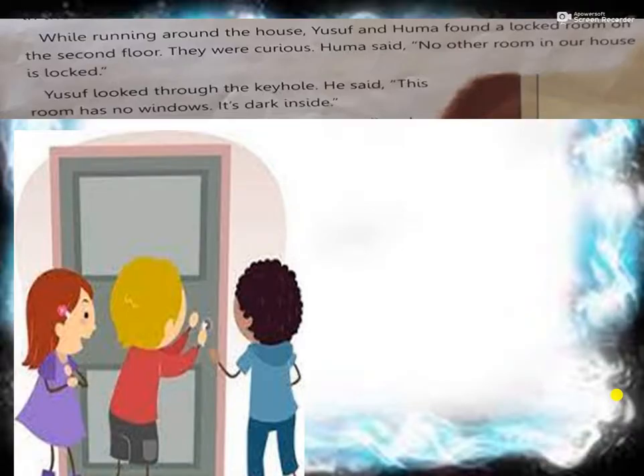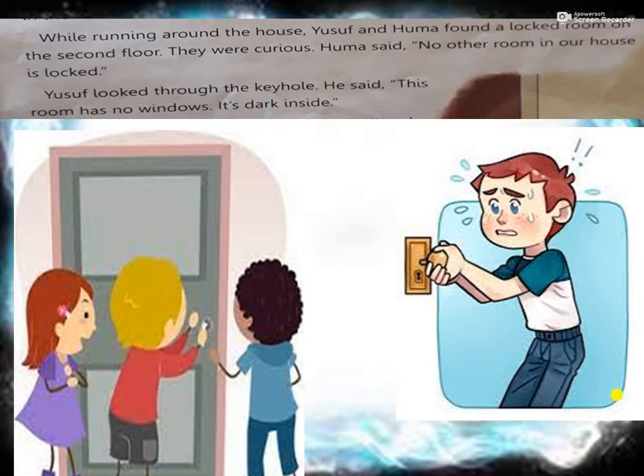While running around the house, Yusuf and Huma found a locked room on the second floor. They were curious. Huma said, 'No other room in our house is locked.' Yusuf looked through the keyhole. He said, 'This room has no windows. It is dark inside.' So children, as they were playing, hide and seek is a game where we run and hide, and on the second floor they saw a room which is locked.